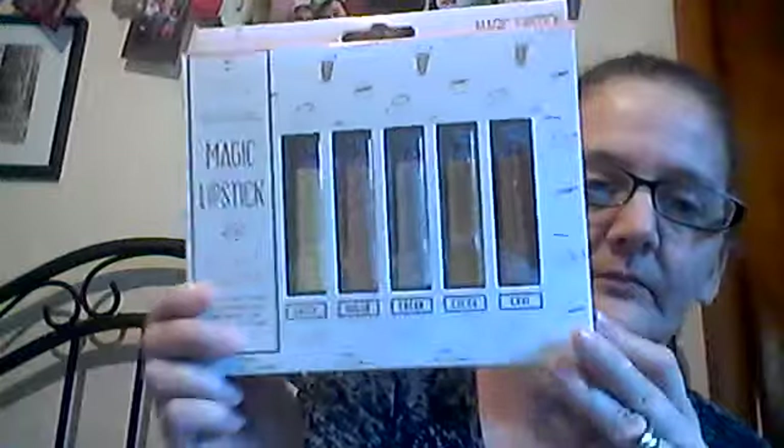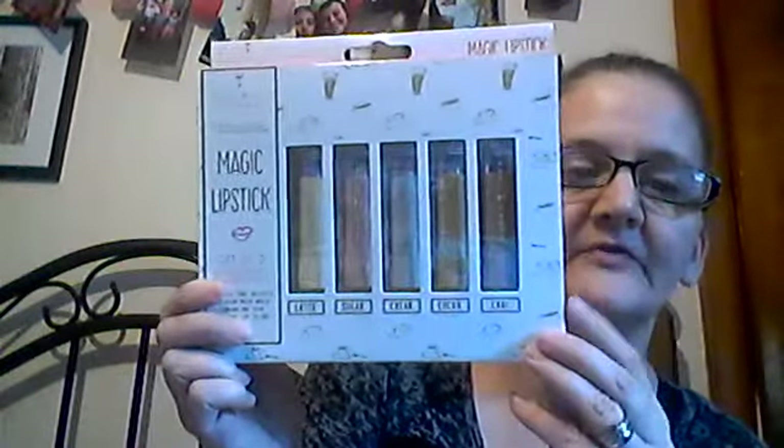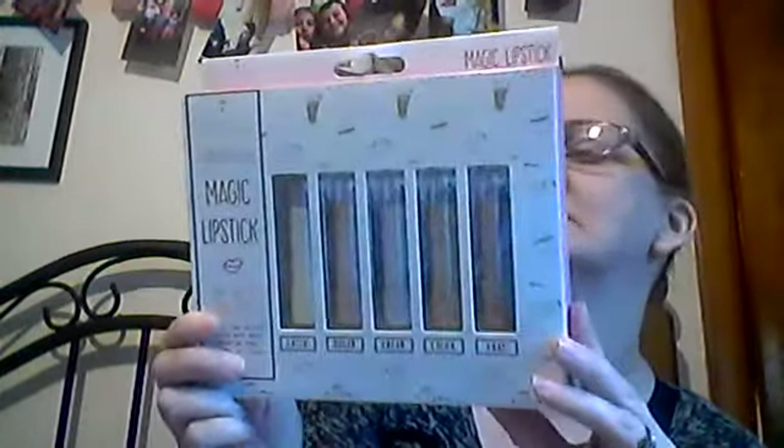I got this one here. It's called Cherry Cherry Today Special Magic Lipstick, sets of 5 colorful change — latte, sugar, cream, cocoa, and chai. I got this for Christmas for Maya, and I know she's going to love it.